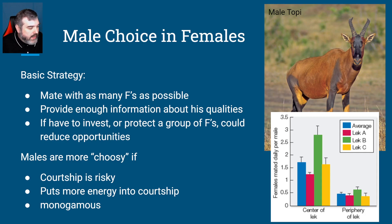Males tend to be more choosy if the courtship is risky for the male — if they have to put more energy into courtship, build bowers, things like that. Or if they are monogamous. If you are monogamous, you're choosing one mate and that's going to be it, even if it's just for a season. You're probably going to be more choosy at that point because you're giving up your opportunities to mate, just like she is.